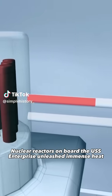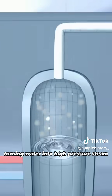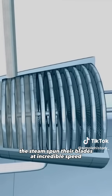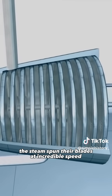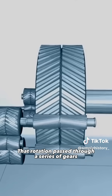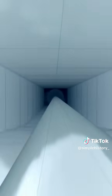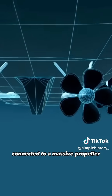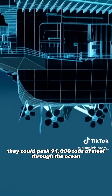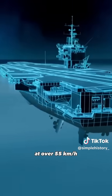Nuclear reactors on board the USS Enterprise unleashed immense heat, turning water into high-pressure steam. Rushing through the turbines, the steam spun their blades at incredible speed. That rotation passed through a series of gears, generating the force needed to drive a 120-meter-long shaft connected to a massive propeller. Together with three other propellers, they could push 91,000 tons of steel through the ocean at over 55 kilometers per hour.